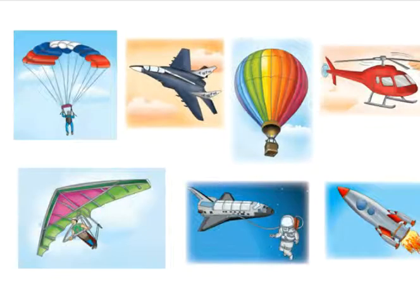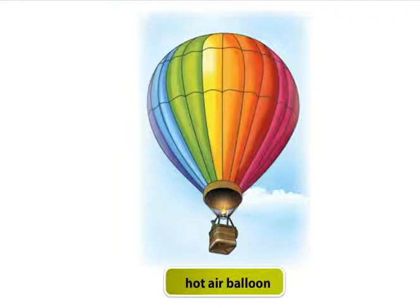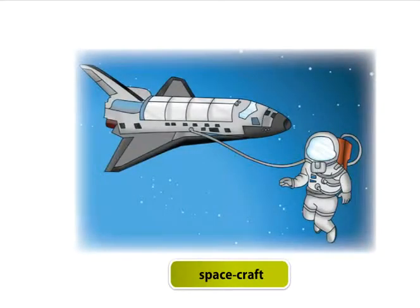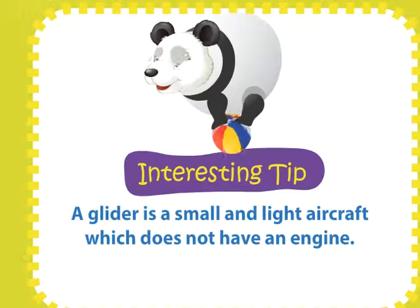Other means of air transport. Let's look at some more means of air transport: parachute, fighter plane, hot air balloon, helicopter, glider, spacecraft, rocket. A glider is a small and light aircraft which does not have an engine.